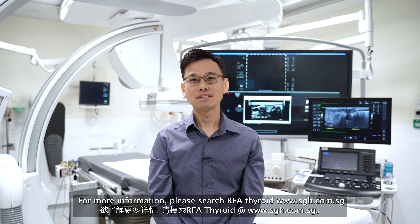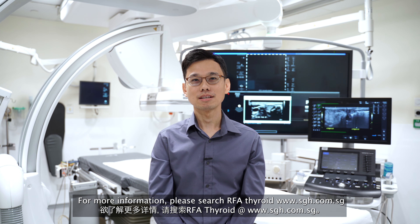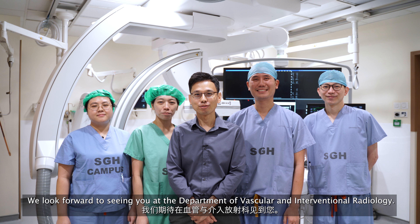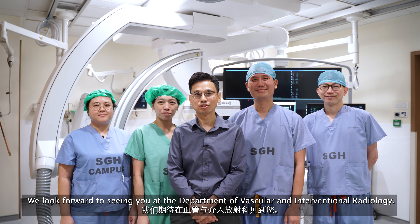For more information, please search RFA thyroid on www.sgh.com.sg or feel free to approach an interventional radiologist. We look forward to seeing you at the Department of Vascular and Interventional Radiology.